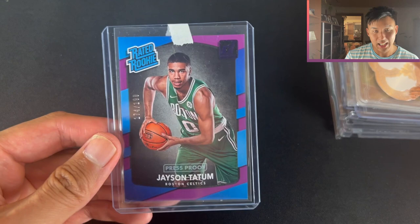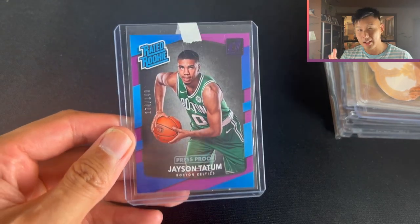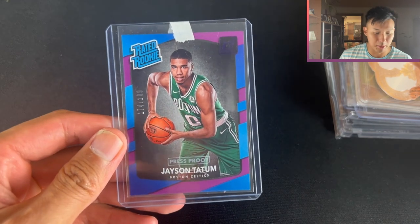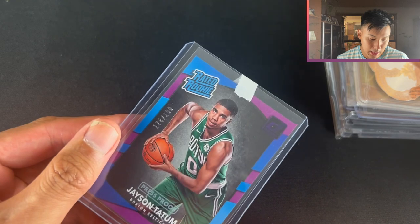I've been able to sell this card for about $150 to $200 before in a PSA 9. I think the comps are around that same price at the moment for a raw. So the press proof out of 199 of Jason Tatum - really nice card here.